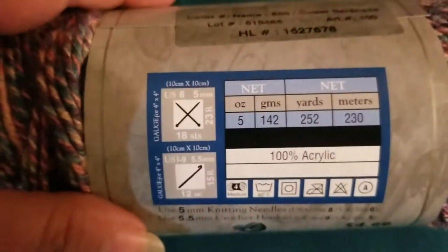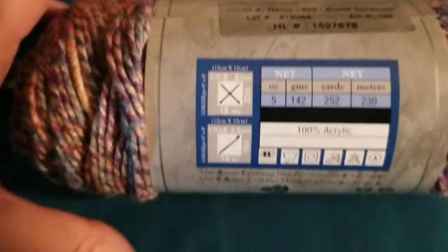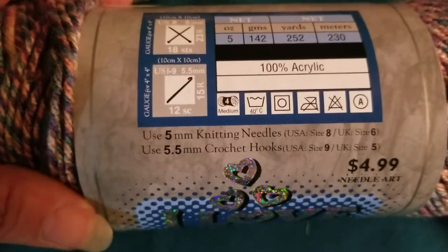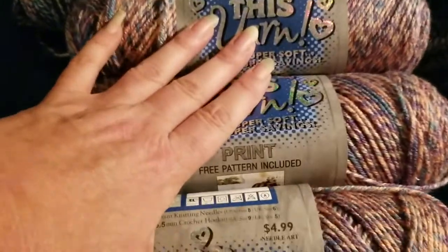This colorway is Sweet Serenade. All of these skeins are five ounces, 142 grams, 252 yards, 230 meters. They're all 100% acrylic and they suggest a size 5 knitting or 5.5 crochet needle. These were $4.99 and I got them 30% off. I have three of the Sweet Serenade colorway.